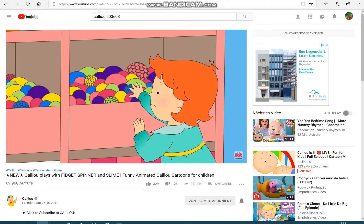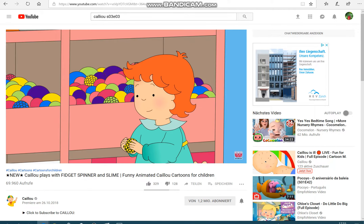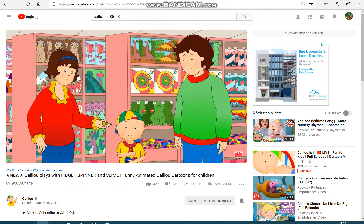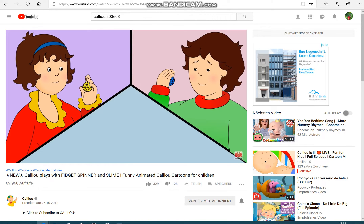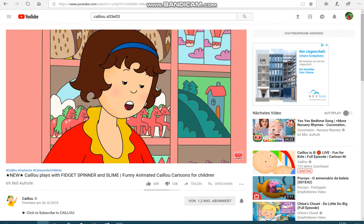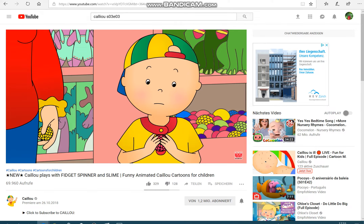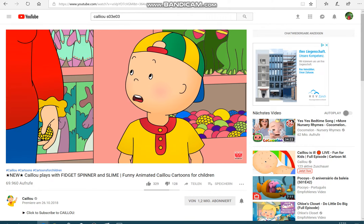Rosie wanted the yellow one. Caillou could see that Rosie was still too little to reach the squishy balls by herself, so he handed one to her. After counting down — three, two, one, squeeze! — they watched it change color. Is this the toy you want, Caillou? Caillou thought the squishy balls were really fun, but he wanted to look at some other toys before he made up his mind.